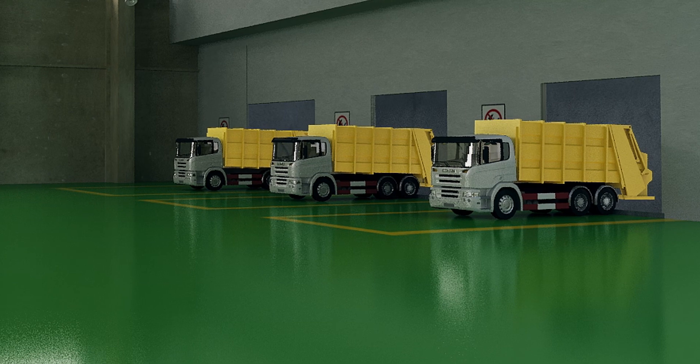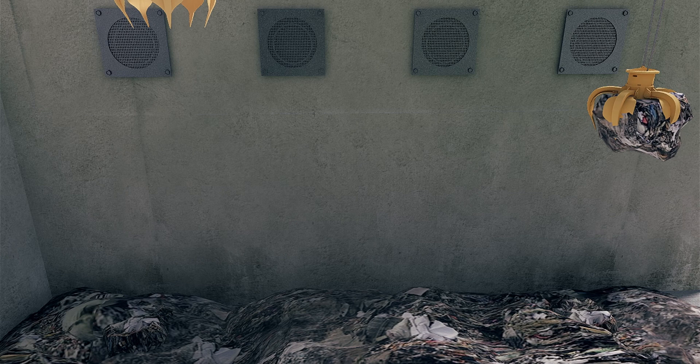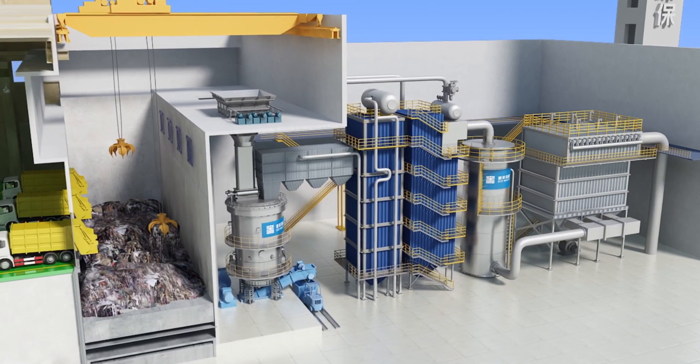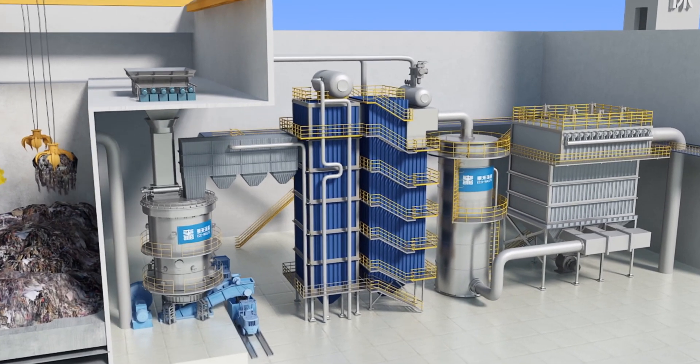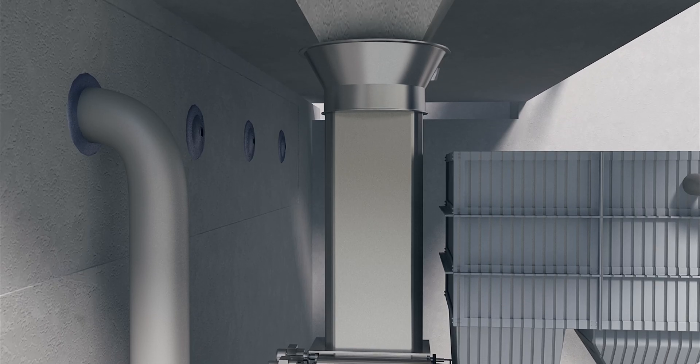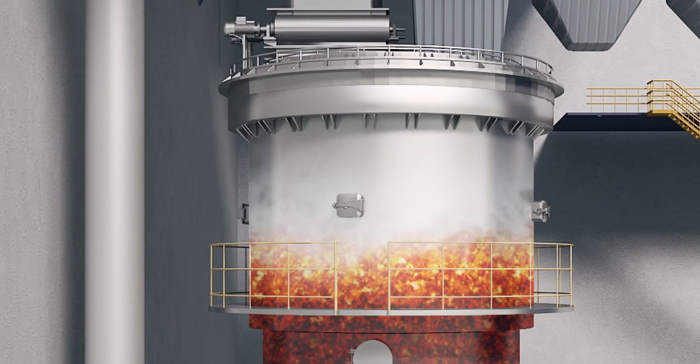The truck is driven into the facility building and tips the rubbish into a fully enclosed pit. A grab crane deposits the rubbish into the first gasification chamber, which runs at white-hot temperatures in a low oxygen environment. The majority of the waste instantaneously converts to a gas called syngas, similar to natural gas.